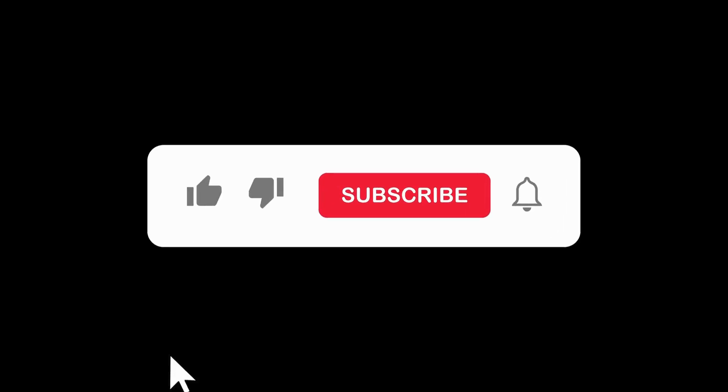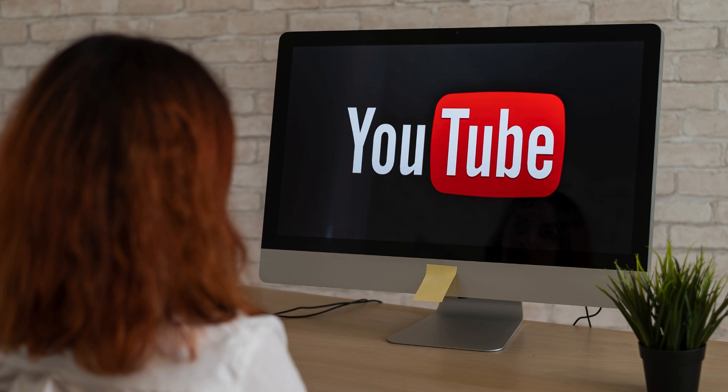However, first, please don't forget to subscribe to the channel and hit the bell. When you hit the bell, you will be notified of all future videos on Cranican TV as soon as they are published.